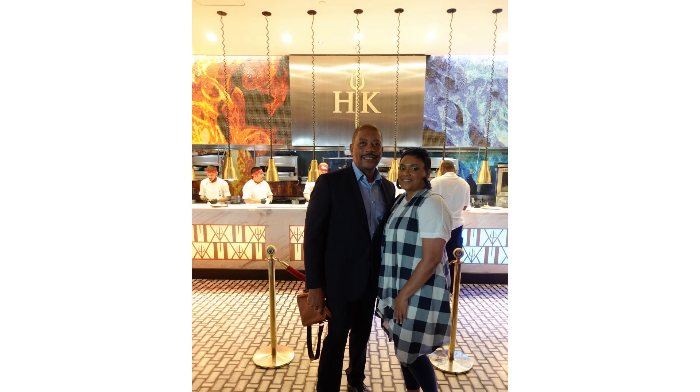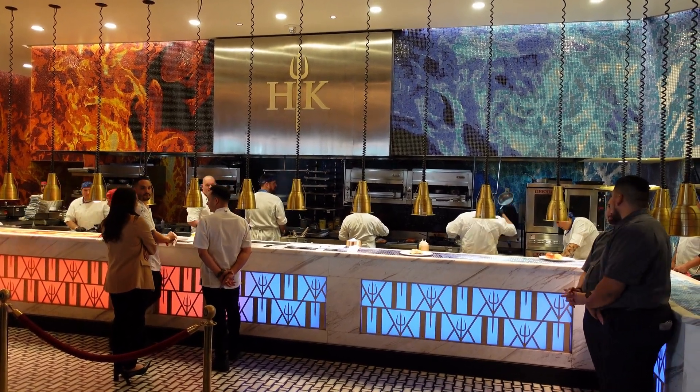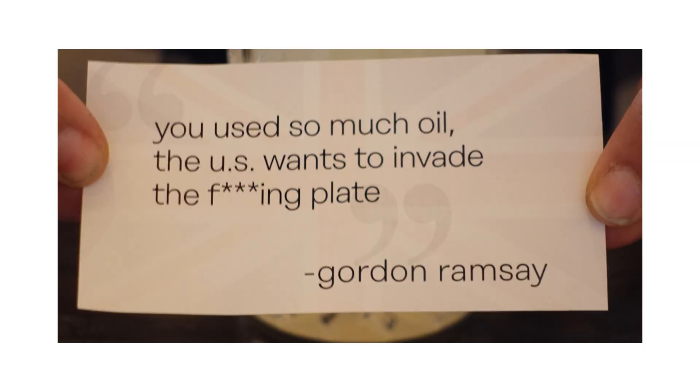Our server made the experience even more amazing, making sure we had fun and enjoyed being part of the entire experience. Definitely, if you take the Gordon Ramsay food tour challenge, make Hell's Kitchen a must stop — you won't regret it.